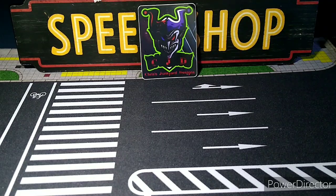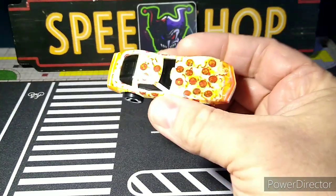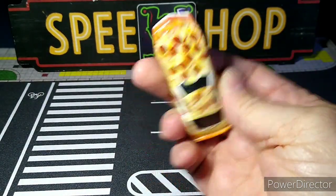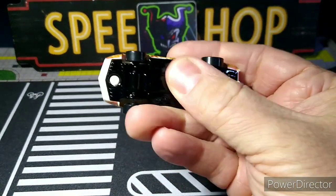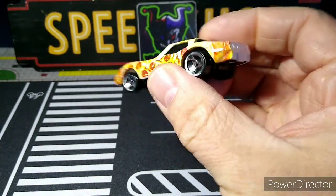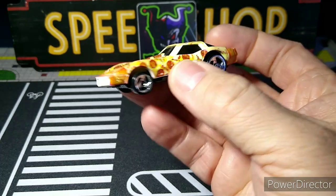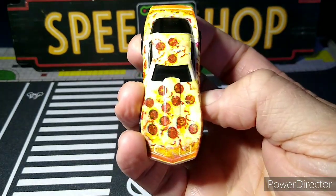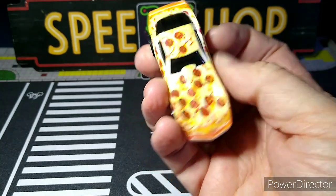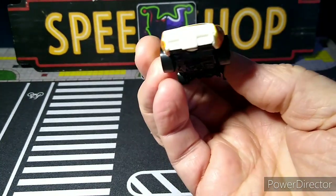This is a 69 Vette — I believe it's a Stingray — with pizza all over it, pepperoni pizza. These are plastic bodies with metal bases on this kind of Vette. I have a few of these; they're all plastic body. That is so cool — look at that pepperoni pizza all over it. Another Vette for the collection!